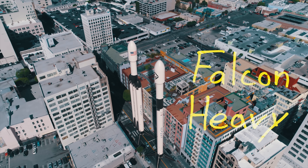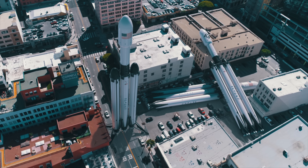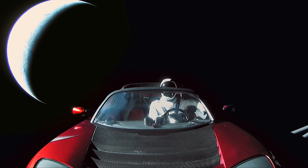SpaceX has a more powerful rocket called the Falcon Heavy, which is basically just three Falcon 9s put together — same height but way more powerful. So far they've only had a single test flight, famously putting a Tesla Roadster out into the asteroid belt to orbit the Sun for the next billion or so years.